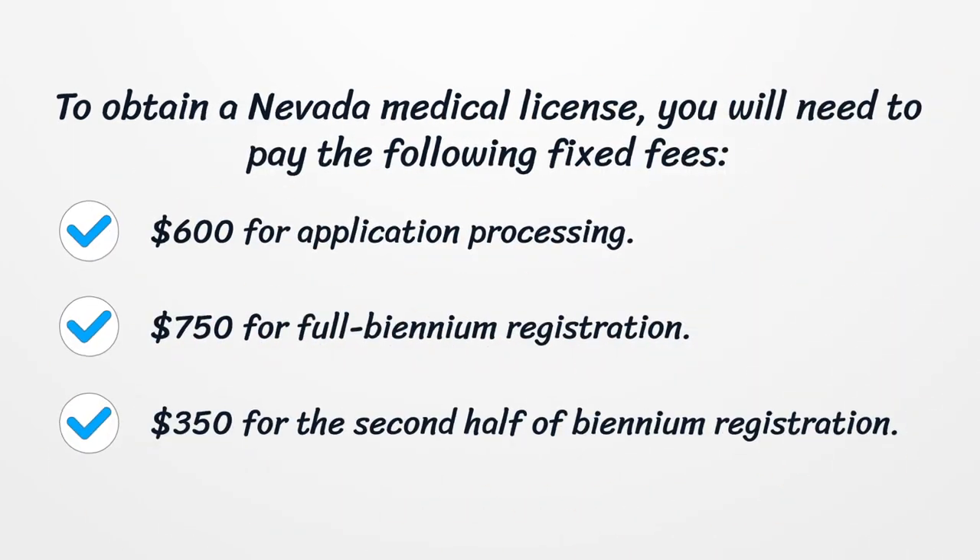To obtain a Nevada medical license, you will need to pay the following fixed fees: $600 for application processing, $750 for full biennium registration, and $350 for the second half of biennium registration.